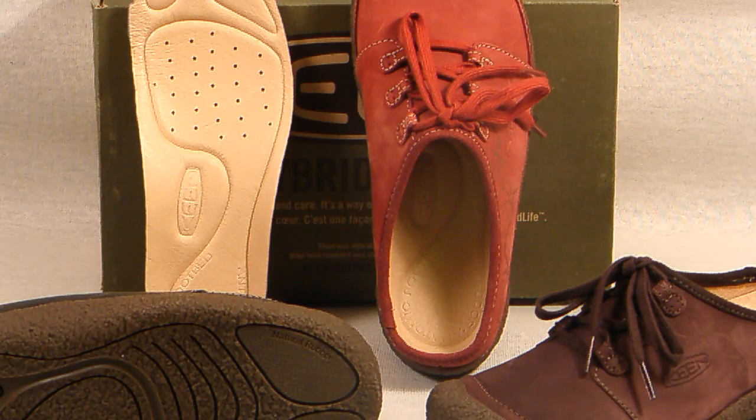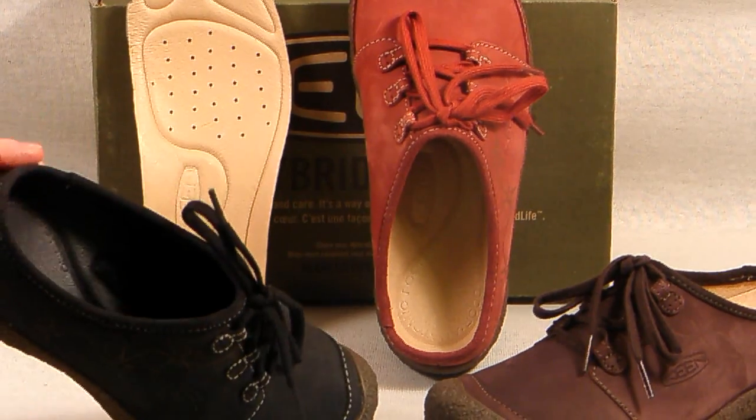This clog features very feminine etched detailing which is both subtle and classy. The high quality features include all leather uppers, and it is fully leather lined which provides comfort with or without socks.